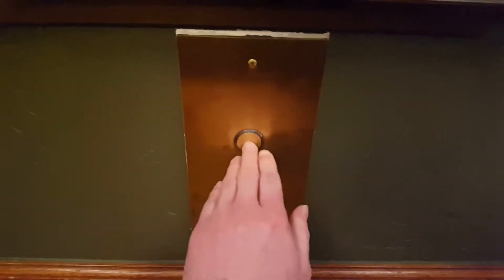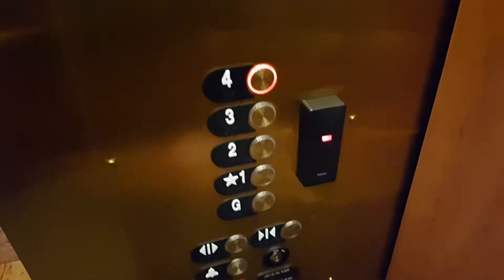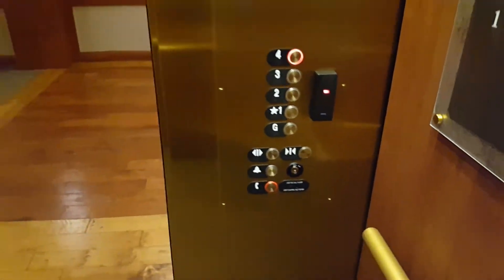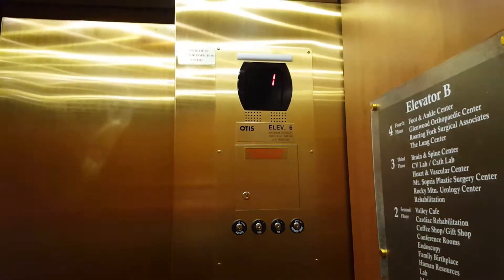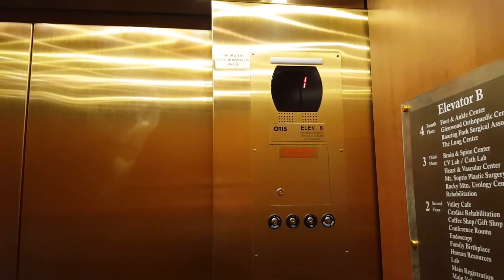Elevator B at the Valley View Medical Center. Lotus Gen 2. Go up to the fourth floor. Will it go to the fourth floor? Yeah, it'll go to the fourth floor. It probably locks out a certain floor — probably the ground.